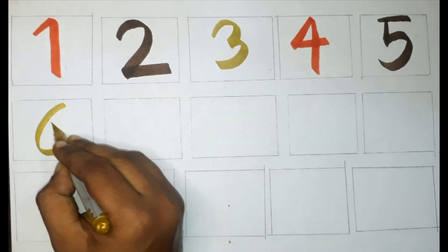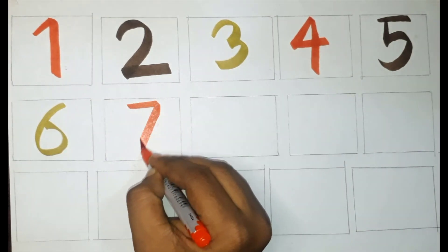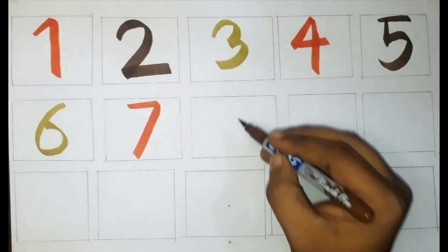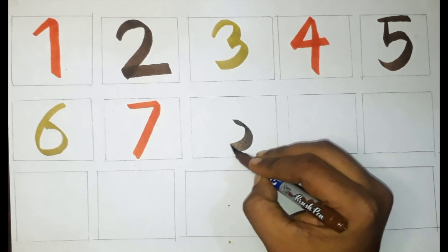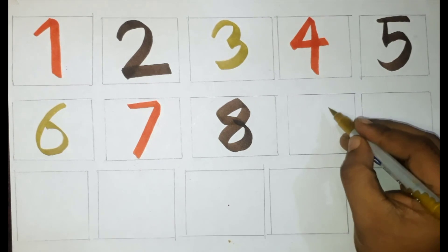Red color, seven. Brown color, eight. Golden color, nine.